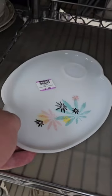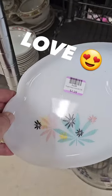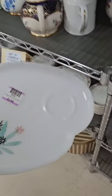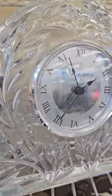But wait — look at this! I am absolutely in love with this pattern; it's only $2.99. Definitely some thrifting goals to find more of these. And look at this gorgeous Princess House lead crystal clock — I love it! It's only $4.99, perfect for your nightstand.